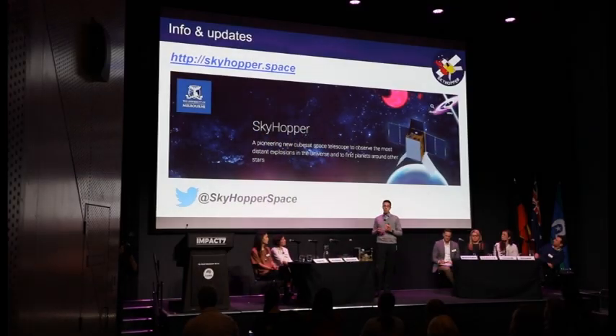Today I've just given you a glimpse of the Skyhopper project. If you're curious and want to learn more, you can look at our website skyhopper.space or follow our progress on social media. Thank you very much.